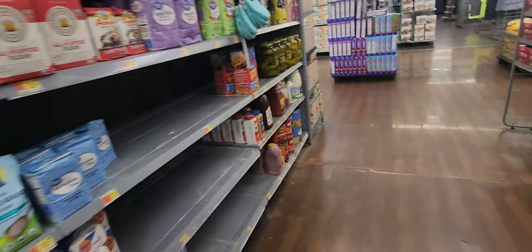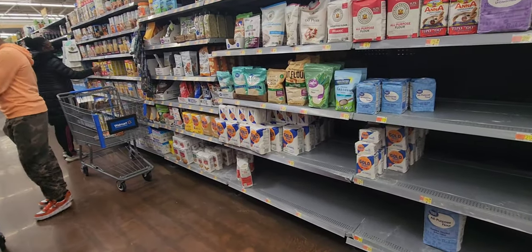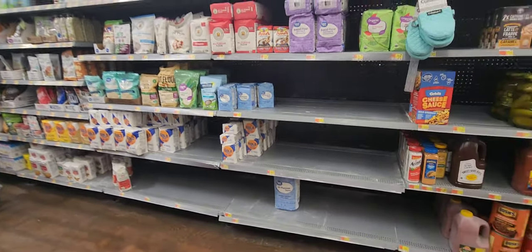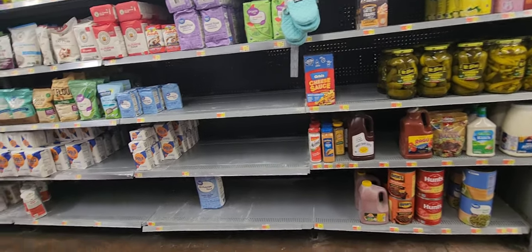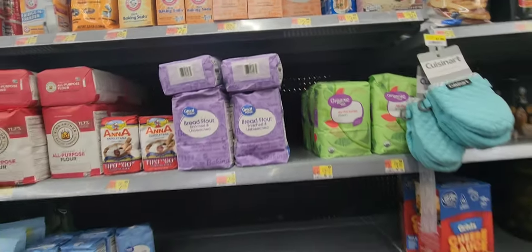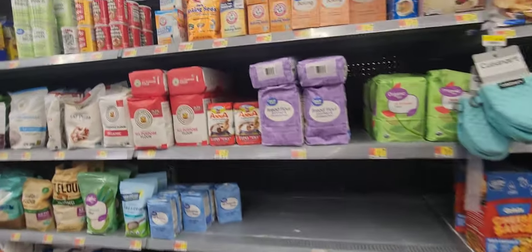Things like flour, sugar — items to bake with, to make your own bread or maybe a cake — you definitely want to start getting those now, and when I say now I mean now, because this stuff is disappearing fast. If you're seeing the thinning on the shelves in my parts of New Jersey, guys, it's just a heads up. Baking soda is no longer 60 cents for the one pound — it's like 70-something cents now. The flour has thinned out completely at this Walmart.